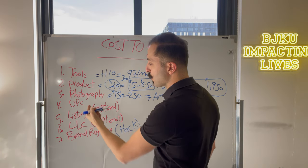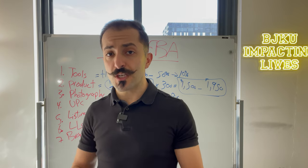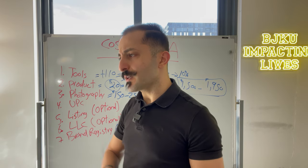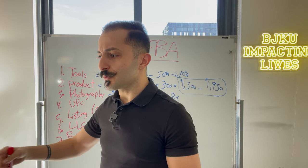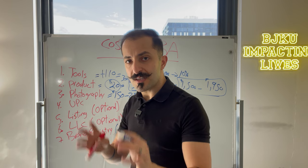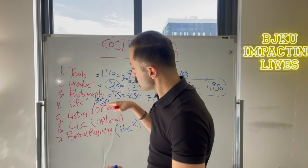Number four is UPC. I used to always suggest Barcodes Mania — just regular UPCs, like three for $10. But you could do GS1, which is what Amazon recommends. I think they've lowered their price — before it was $250 per year for up to 10 codes with renewal required, but now I think you can buy just one for either $25 or $50. For the sake of this video, we're going to say $50 just to be safe.